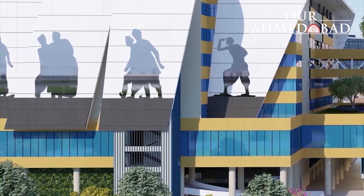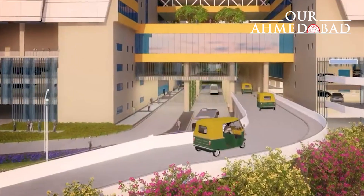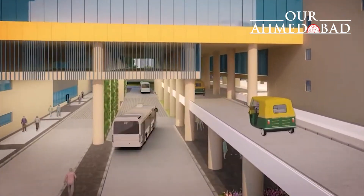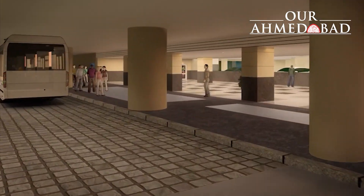To enable easy access to the building, pick-up and drop-off bays along with ample parking spaces have also been created for private cars, taxis, buses, auto rickshaws and two-wheelers. This will help ensure a smooth movement of passengers and traffic in the area of the HSR station.